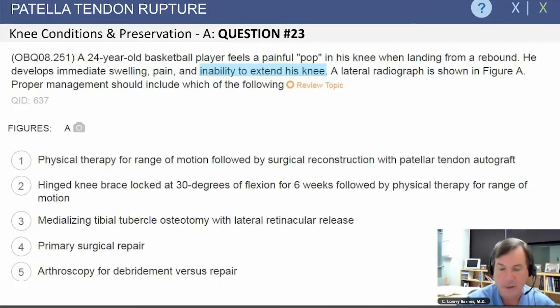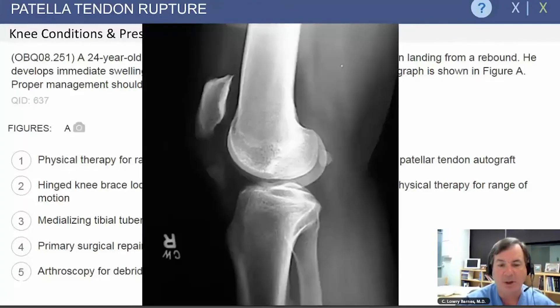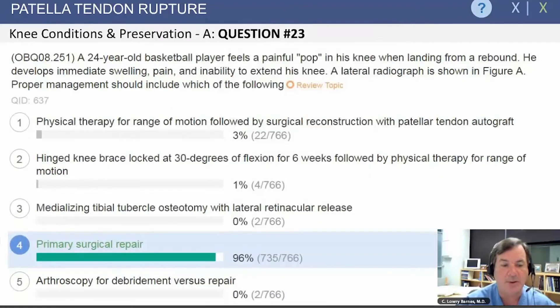Another question: a 24-year-old basketball player feels a painful pop in his knee and is unable to extend it. A lateral radiograph shows an inferior pole fracture of the patella. The appropriate treatment is a primary surgical repair, as this is essentially a patellar tendon rupture with a small fleck of bone.